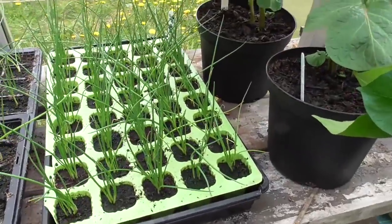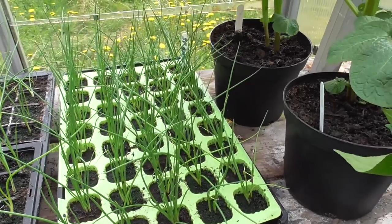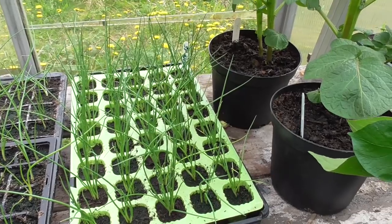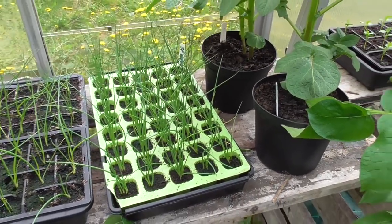The spring onions, they're doing really well — big clumps of those now, so they could probably go out any time. But we're going to get some really cold weather in the next week or two apparently, so there's no point sticking them out into that. They'll just go backwards, so pretty pointless really.